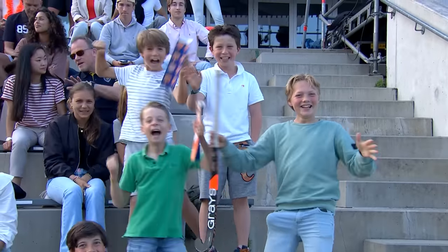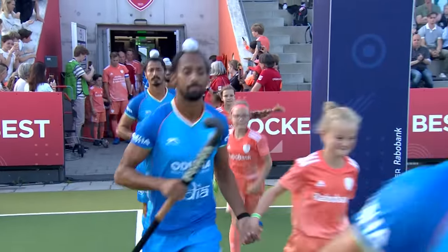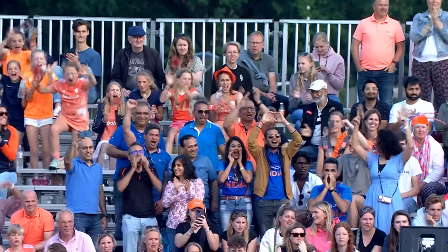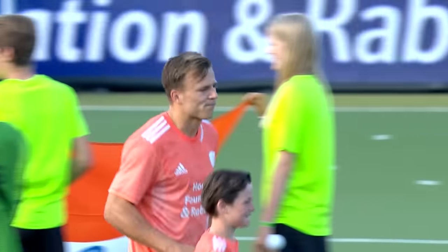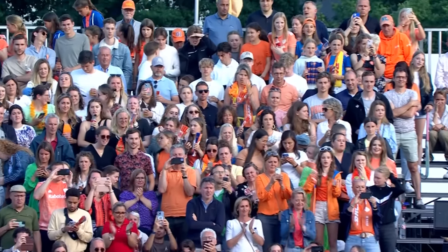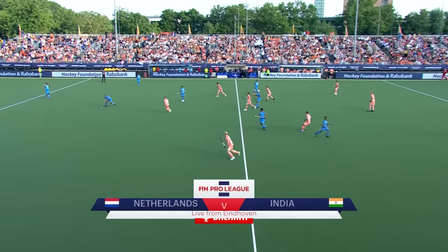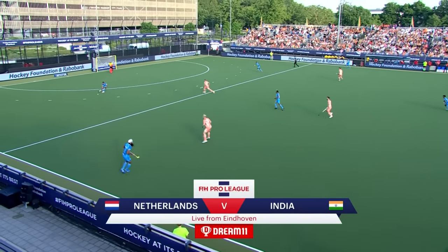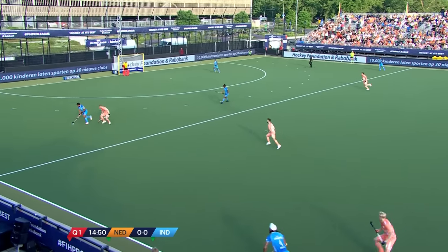Good afternoon, everyone. Welcome along to the Arana Road Hockey Stadium in Eindhoven as the FIH Pro League continues. Match number 43 sees the hosts, Netherlands, take on India. It is India in their traditional blue strip that get us underway, attacking the goal away to our right-hand side. The Dutch in their traditional all-orange.